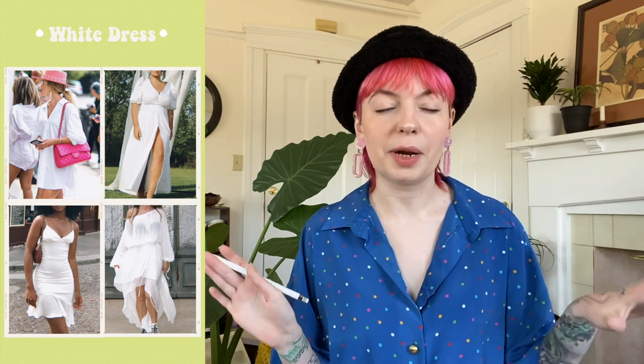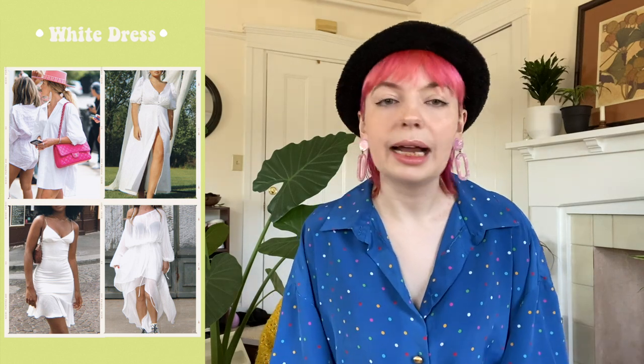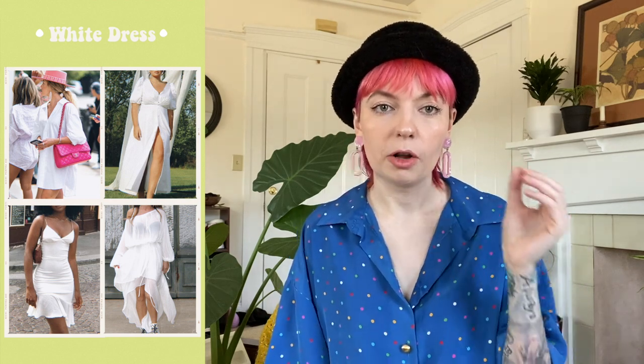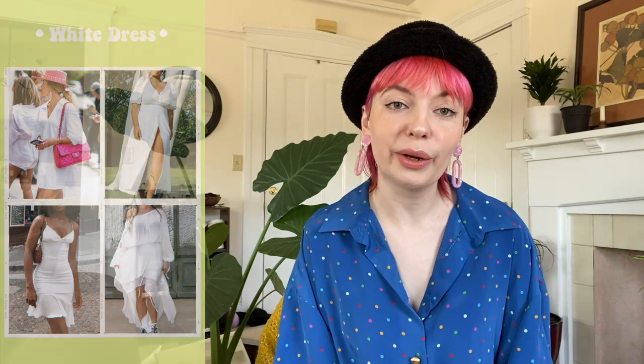Next on the list we have white dresses — very much all the rage right now. I'm seeing them a lot in bohemian style, prairie style, and even some Y2K futuristic style. White is a little harder to find unstained at the thrift store, so if you see a piece in great condition, definitely pick it up because you just scored gold.